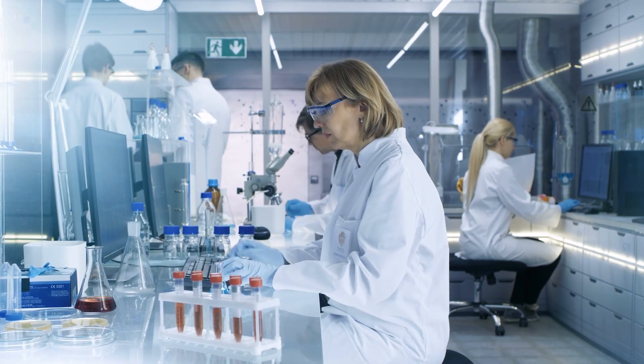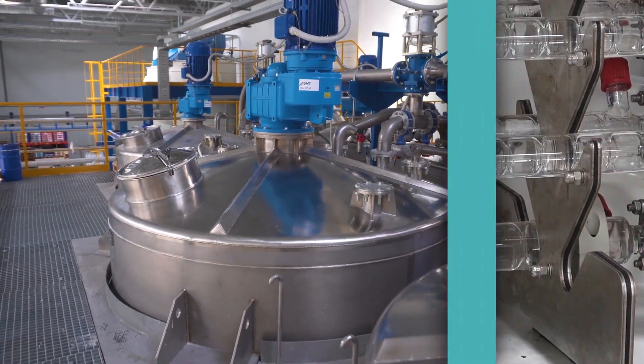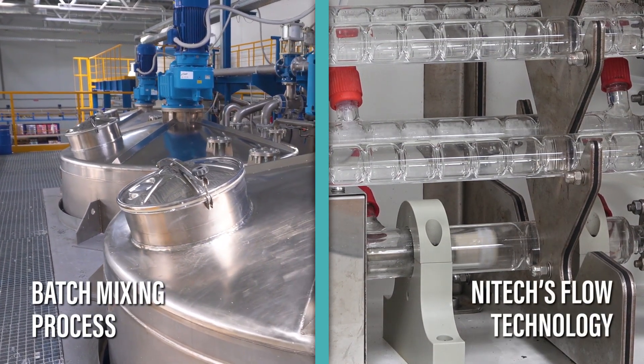Neatex flow technology allows companies to replace high-cost batch plants with lower-cost compact continuous processing units that are safer, greener, faster and cheaper to operate.